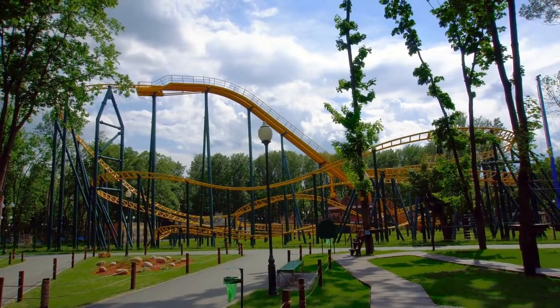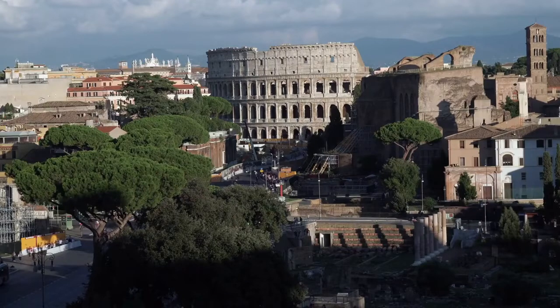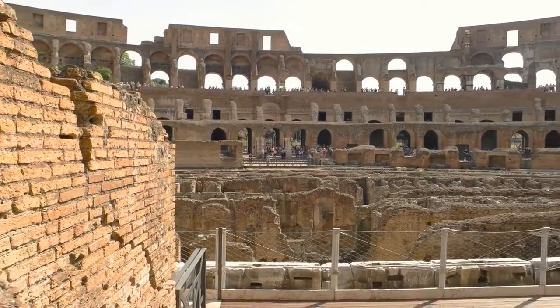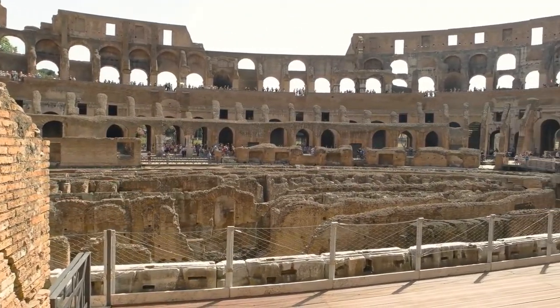Visit free attractions. Rome has many free attractions, such as the Colosseum, the Spanish Steps, and the Trevi Fountain. Visit these attractions as early as possible, as they can get highly crowded later in the day.